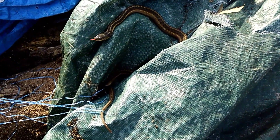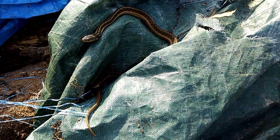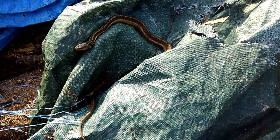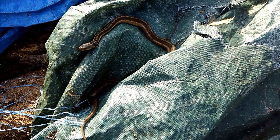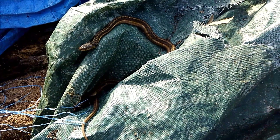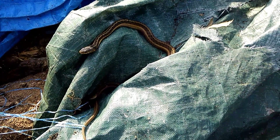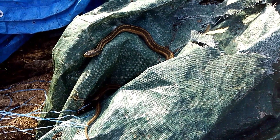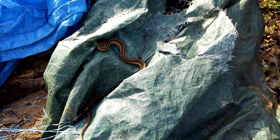Depending on where they are, garter snakes can be active year-round, and in those areas where they're not, from what I've read they can nest many of them together in a common area during the colder months. I don't believe they actually go into a regular hibernation — I've heard that on warmer days in winter you can sometimes even find them outside. And unlike a lot of other snakes, garter snakes give birth to live young — up to 50.